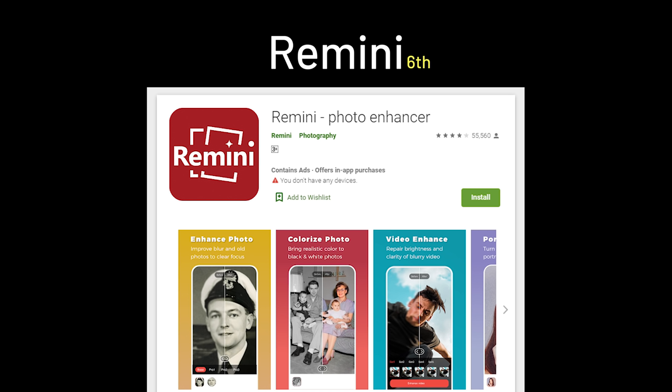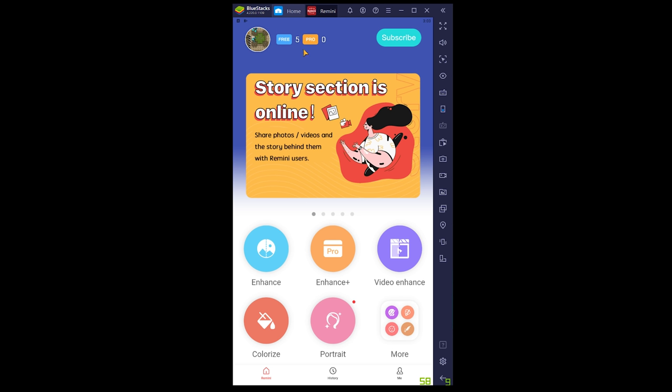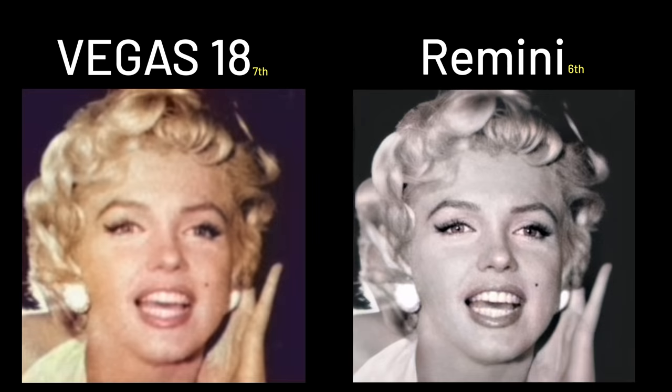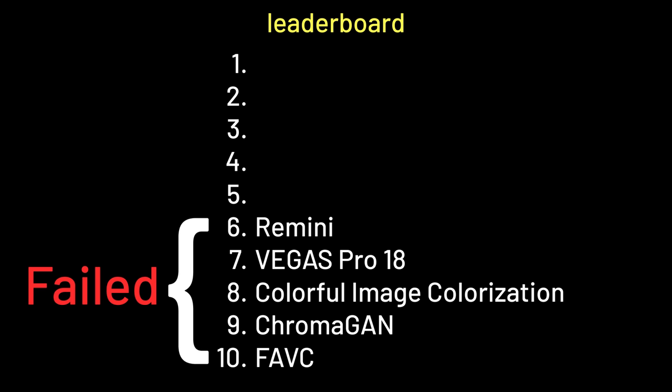In 6th place, we have Remini's colorization function. I downloaded an Android emulator to use it since it is on the Google Play Store, and you can only get 5 free trials for all their functions. It does really well on Dr. King, though the crowd has really high color contrast. It works decently on the market, just missing colors for the foods and some signs — but it barely colorizes the face, which is really confusing. So Remini is ranked first in the failed section but 6th overall, because AI is a matter of consistency.